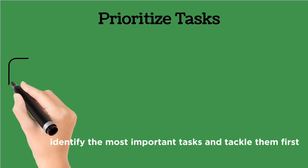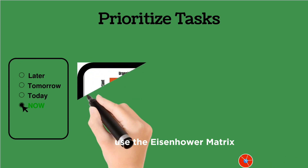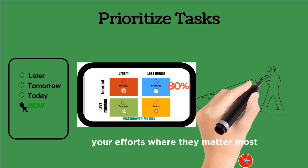Prioritize tasks. Identify the most important tasks and tackle them first. Use the Eisenhower matrix — urgent and important tasks first. If you spend 80% of your time on high-priority tasks, you're concentrating your efforts where they matter most.